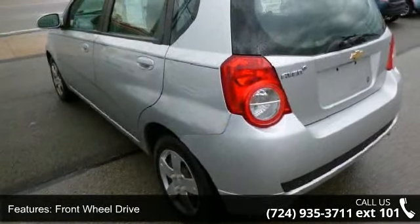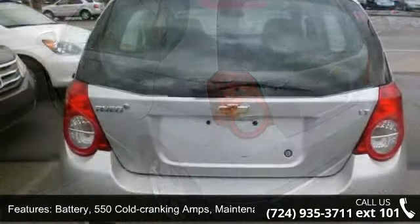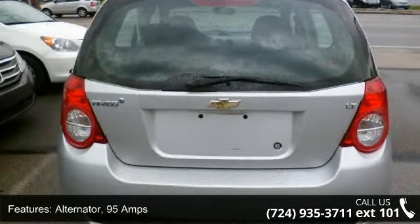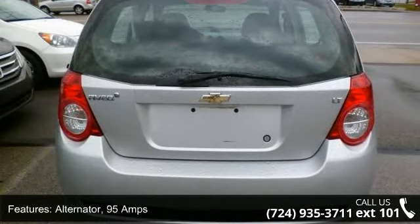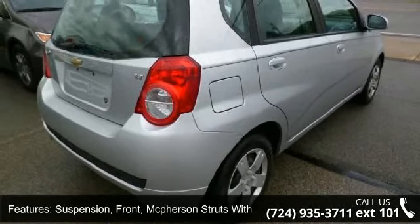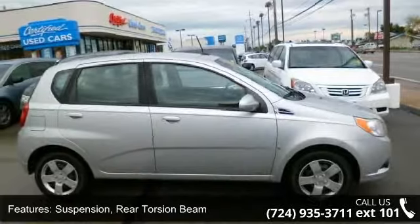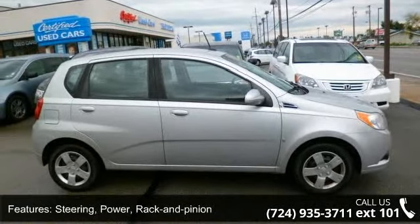Some of the top features included with this vehicle are: Axle, 3.94 ratio, front wheel drive. Battery: 550 cold cranking amps, maintenance free with battery saver system. Alternator: 95 amps. Suspension front: McPherson struts with offset coil springs and stabilizer bar.